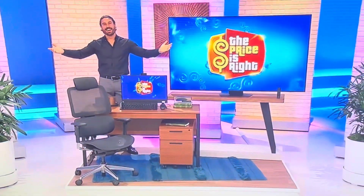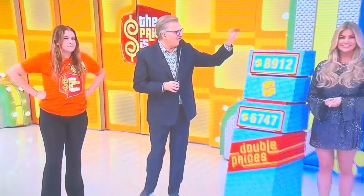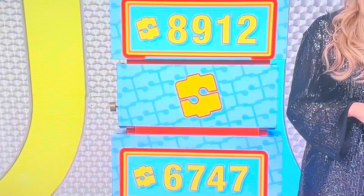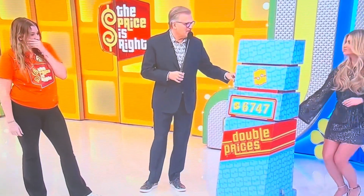Take it away, Jayden and Drew. Double Prices is the name of the game. The whole office back-and-door there — $8,912 or $6,747? I'll go $6,747. Good luck, here we go.